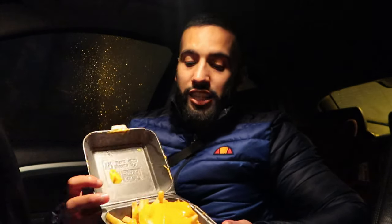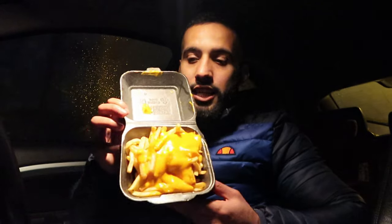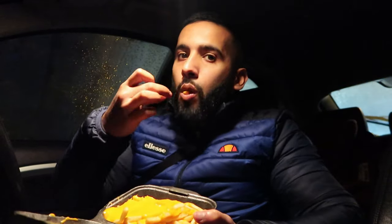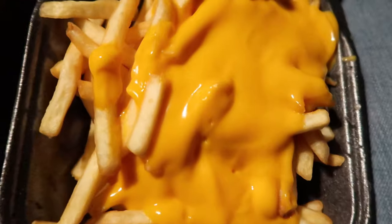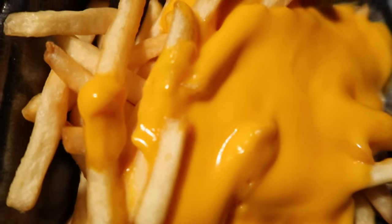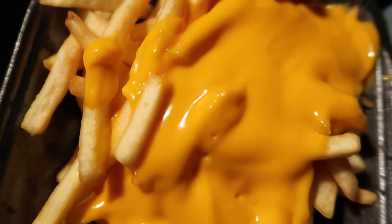I'm going to start with the cheesy fries because I am absolutely starving right now and I need some food. Let's see what this is about — bismillah. I'm actually loving that, I'm not gonna lie. I'm not really a big fan of fries but these are delicious, cooked beautifully. There's actually a lot of cheese on there. I am really really loving this. Oh man, great start.